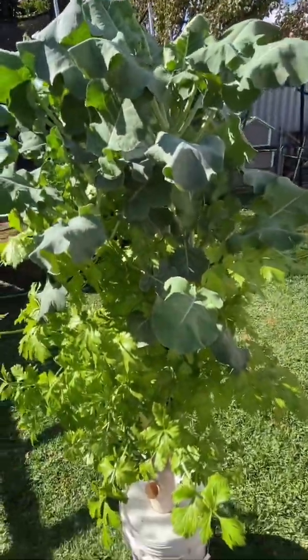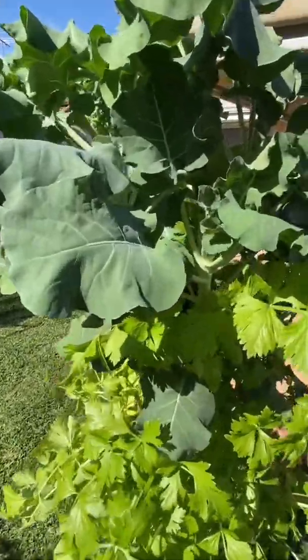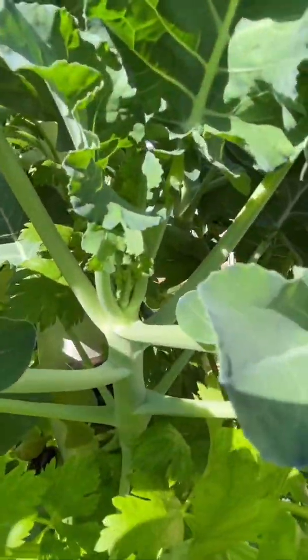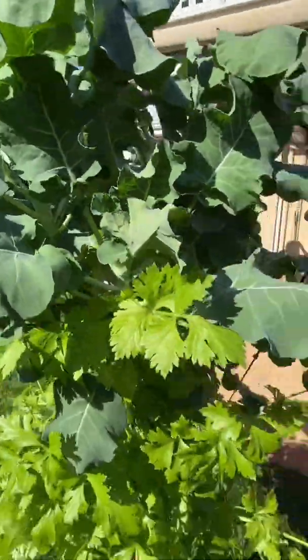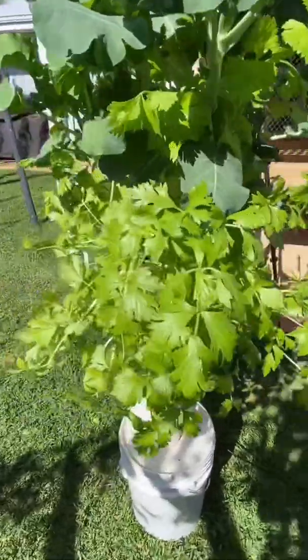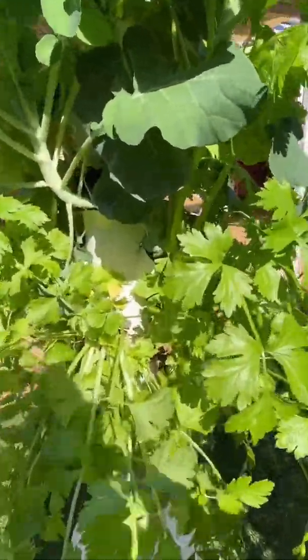My tower did run out of water this morning so you can see the leaves are slightly droopy, but now I've filled it up they'll come back just fine — I've got no worries about that. They're growing really nicely; the stems look really strong and the leaves are big. I don't know how long it's going to be until they're ready to harvest because I've never grown broccolini before, but they seem to be doing well.